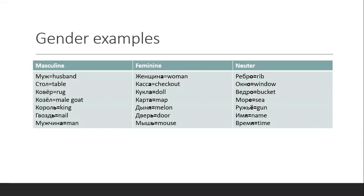For example, in Russian you have masculine, feminine, neuter. A masculine noun could be husband — муж — could be table — стол — rug — ковёр — male goat — козёл — king — король — nail — гвоздь — мужчина.